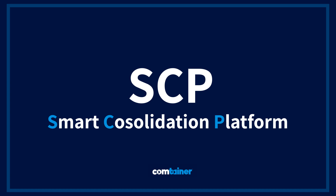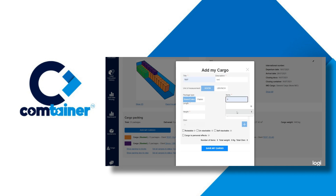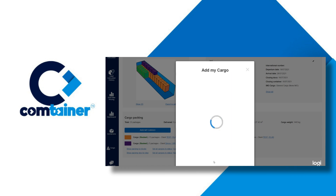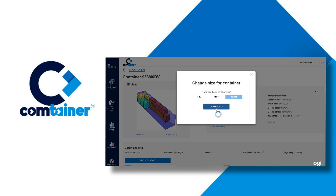Introducing Comtainer's smart consolidation platform. Rate based on actual free space in the container. We're talking about tools for maximum utilization of every container, allowing you to reduce operation costs. And all that while centralizing communication and notifications in one online system.